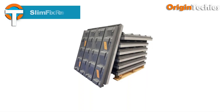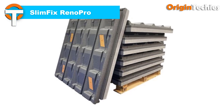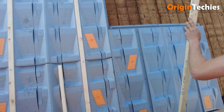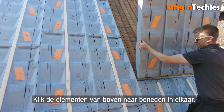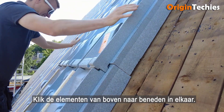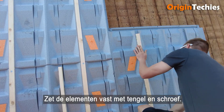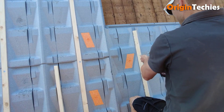SlimFix Reno Pro by Isobau revolutionizes post-insulation for sloping roofs, spanning 20 to 60 degrees with its innovative circular renovation panel. Unlike conventional plates, it boasts mold-formed insulation with a sophisticated 3D design, offering unparalleled walkability and airtight interconnections, eliminating thermal bridges.